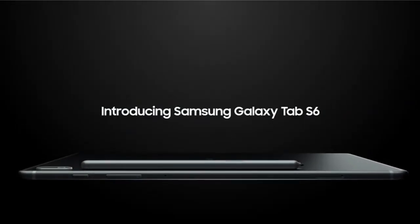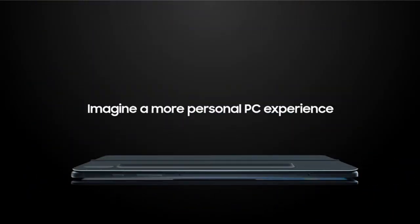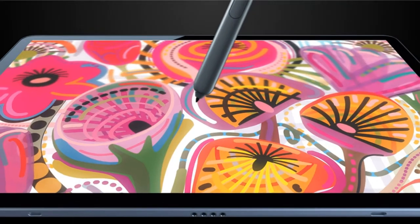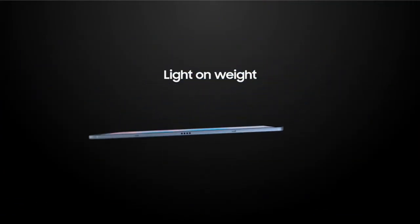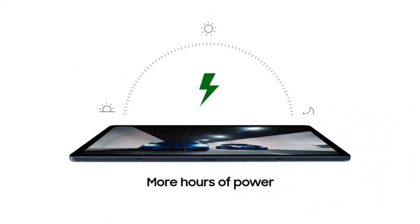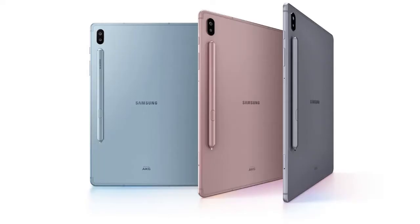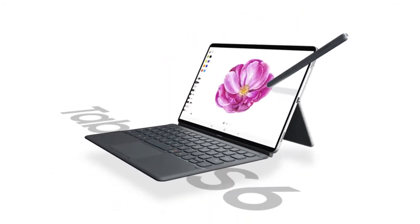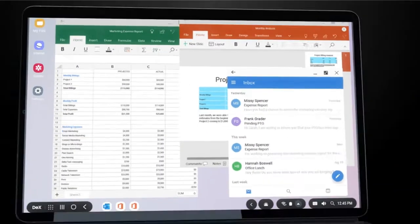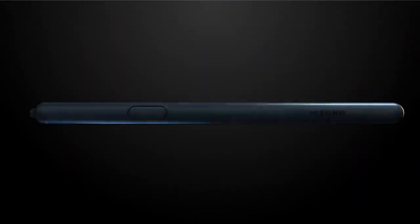Discover the latest features and innovations available in the Galaxy Tab S6, running on Google Android and powered by up to 2.4 GHz Qualcomm Snapdragon 855 processor and up to 8 gigabytes of RAM with up to 256 gigabytes of storage — it gets the job done and always keeps you a step ahead. It comes with a 10.5-inch Super AMOLED display with a multi-touch surface. It features a USB Type-C port, and comes with a 7,040 mAh battery that can run for up to 10 hours on a single charge.